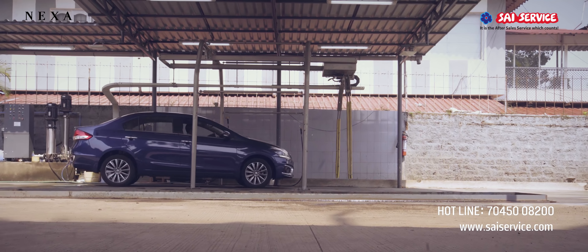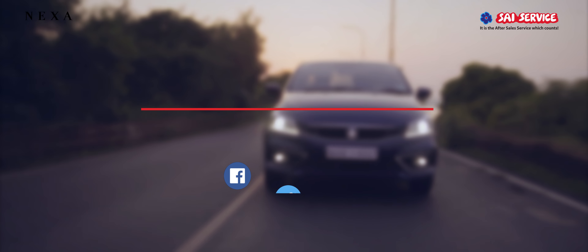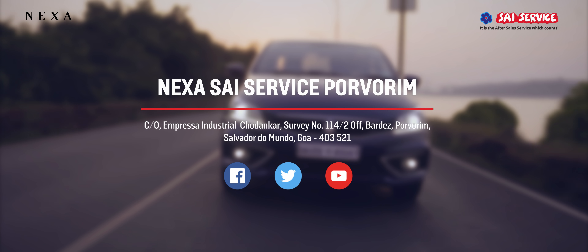So the next time you think of pampering your car, drive down to Nexa Sai Service. Our address: Empressa Industrial Sodankar, Defence Colony Porvorim.